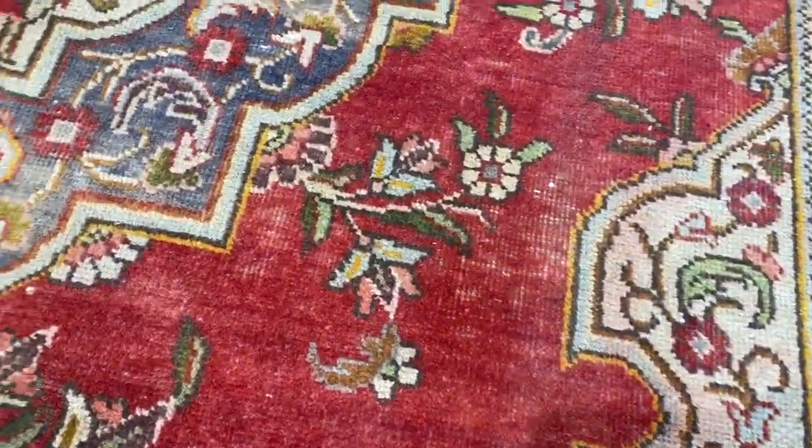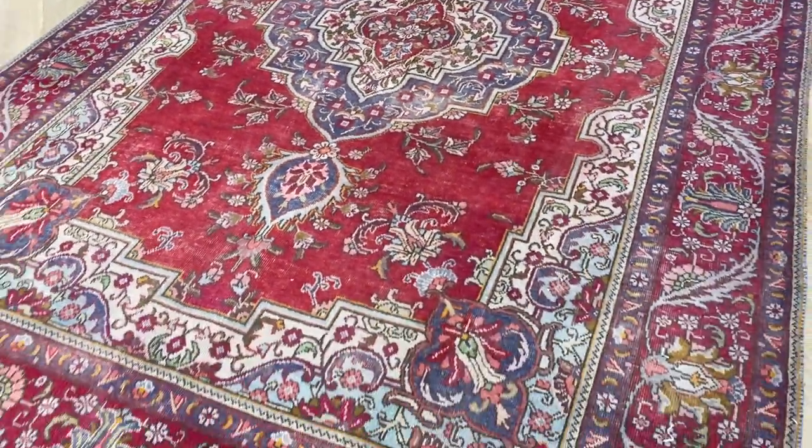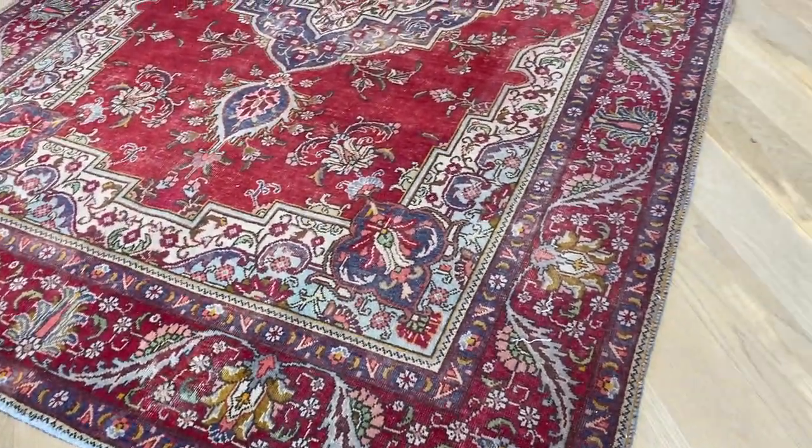You can see these worn areas inside the carpet, giving the carpet a nice attitude. This carpet is at least 20 to 30 years of age and in excellent condition.